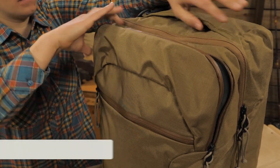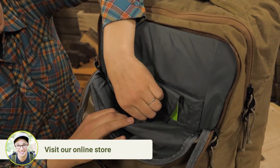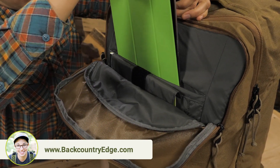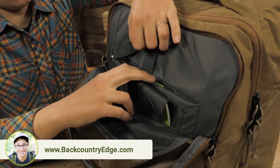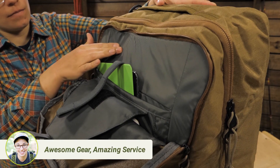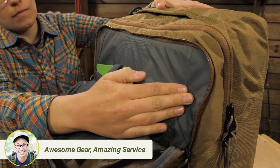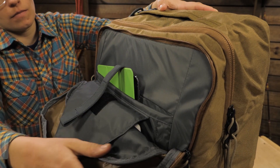Above that is a dedicated laptop pocket that fits screens up to 15 inches. A tablet and other documents will fit in there too, in addition to the laptop. This has padding behind the pocket, but I'd recommend putting your device in its own padded case to give more protection.